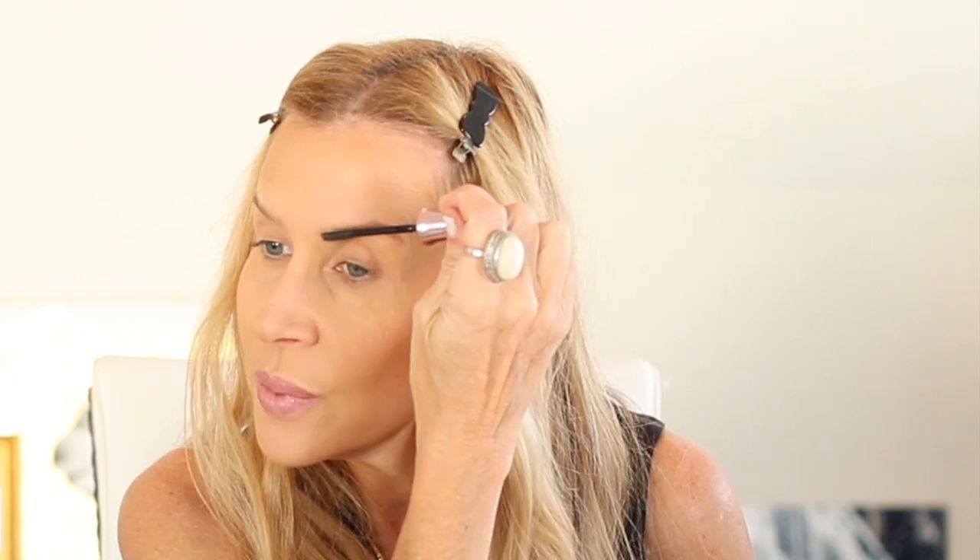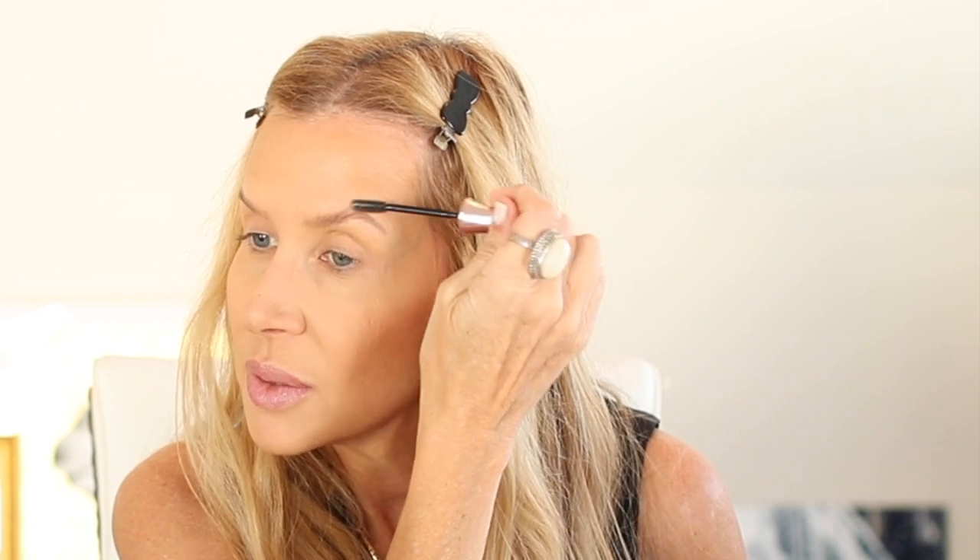For eyebrows, I'm going to use a clear brow set — you can even grab a clear mascara — just to lay them back without adding any color. I did just give myself a little mist of setting spray. Now let's put on the eyelid primer of your choice. I know there are so many out there, so many paint pot options. This one is my favorite.